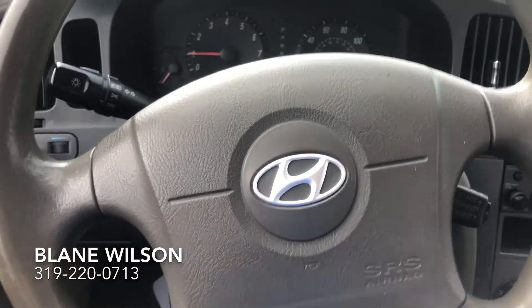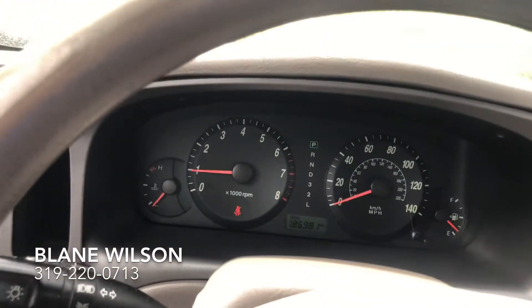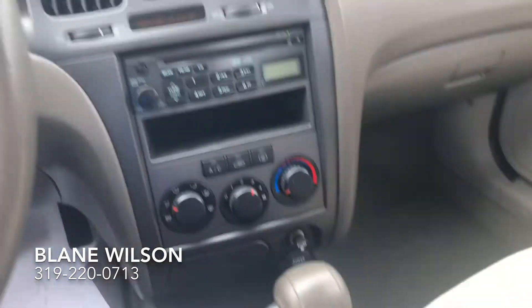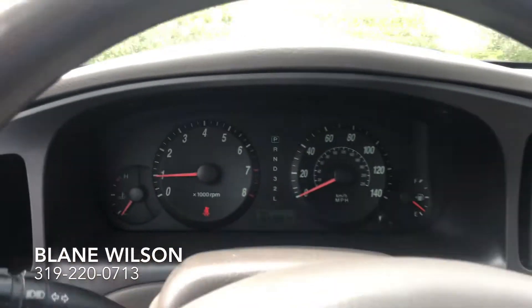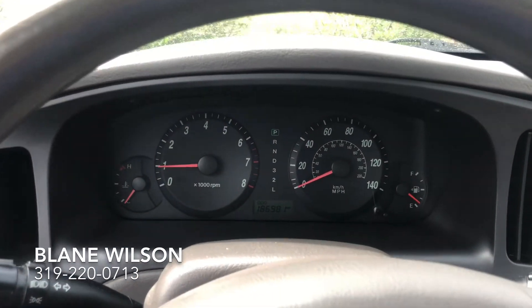Very nice little ride. I think this would be a perfect option for her, to be honest. It's fantastic gas mileage, of course, on this. If you want to come check it out, please let me know — I'd love to show this to you. It's probably not going to be here long. 319-220-0713. Give me a call. Thanks.